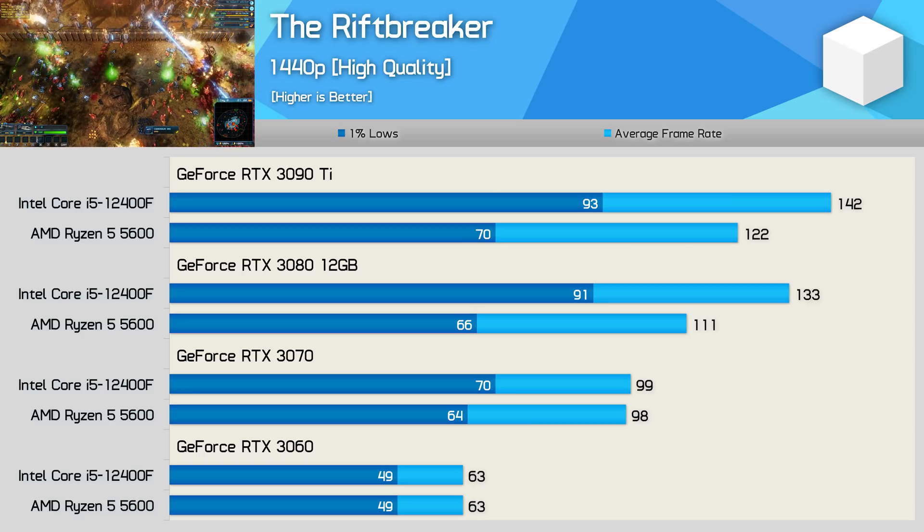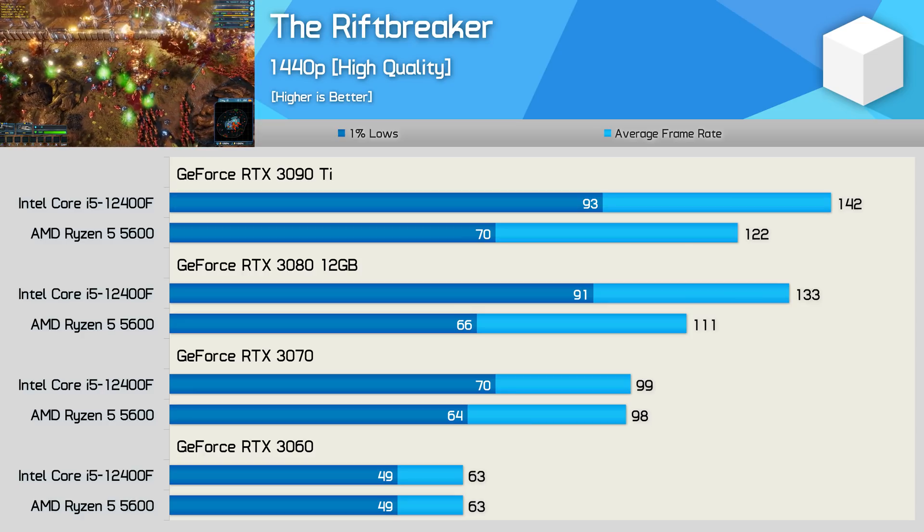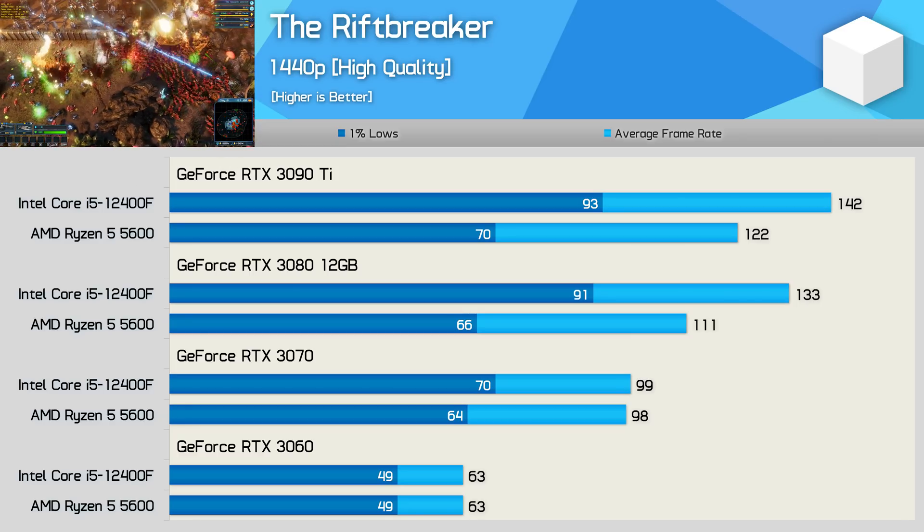Even at 1440p, the 12400F enjoyed a commanding lead, though this was really only seen with the RTX 3080 and 3090 Ti. But still, it was up to 33% faster, which is a very significant margin.